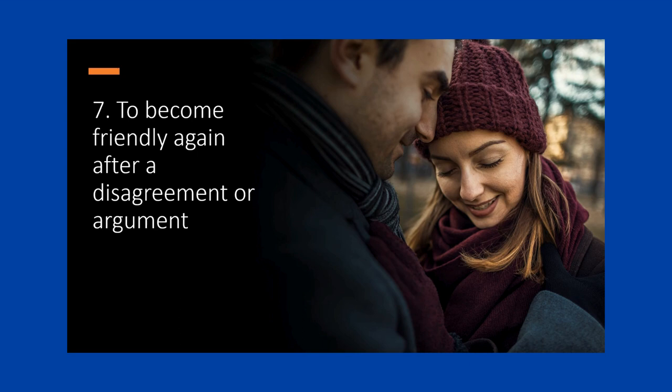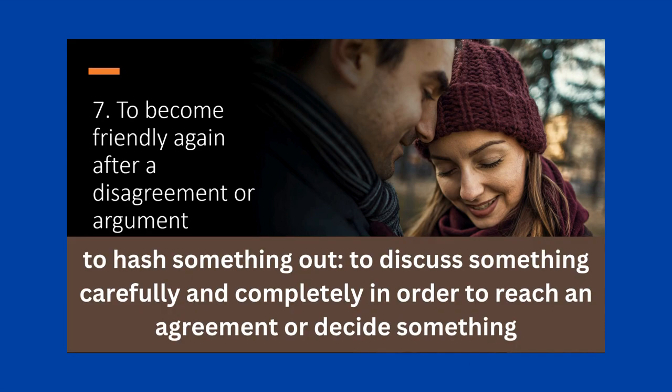It's very common to use 'make up' when talking about becoming friendly again after a disagreement or argument. For example, 'I thought they were going to break up, but after hashing things out, they made up.'